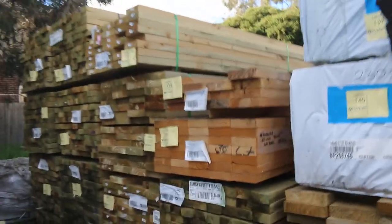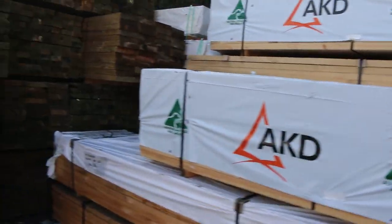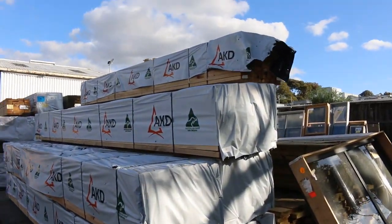More pine and treated pine here guys, bit of mid-range stock in here. 140x45, 190x45, 90x45 once again. Also some stud lengths up there. Have a look at the 6.0s there guys — how good do they look? 90x45 6.0s, a nice bunch of those sitting right there.